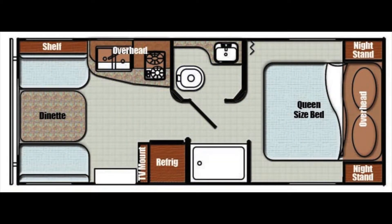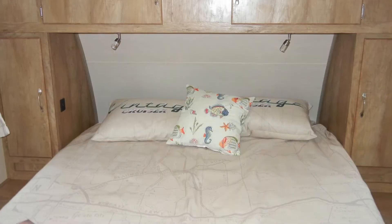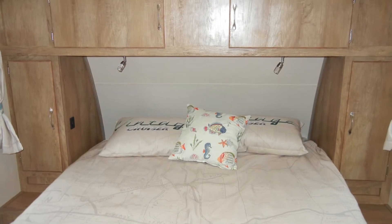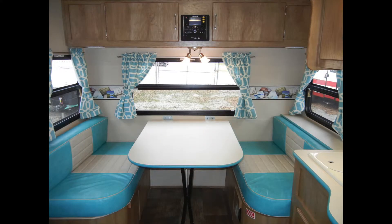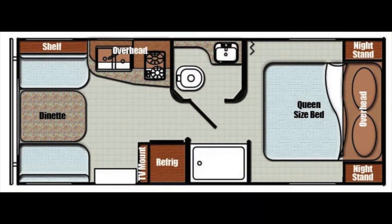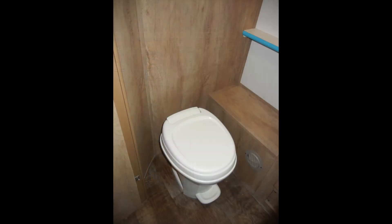In the floor plan, you can see the Vintage Cruiser 19 ERD has plenty of storage space with overhead cabinets, two bedside closets, above-bed cabinets with two reading lights, and additional storage under the dinette booth seating.